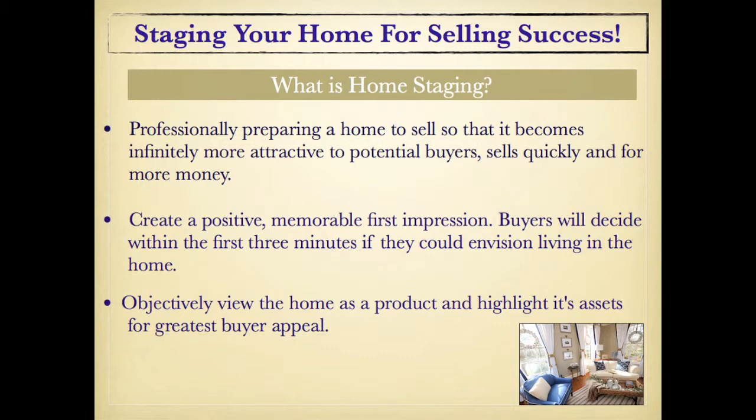We want to create a positive, memorable first impression. Buyers are going to decide within the first three minutes if they could envision living in your home. We need to appeal to the buyer's eye. This is what new home builders do to create the model effect, and we want to do the same to sell fast.